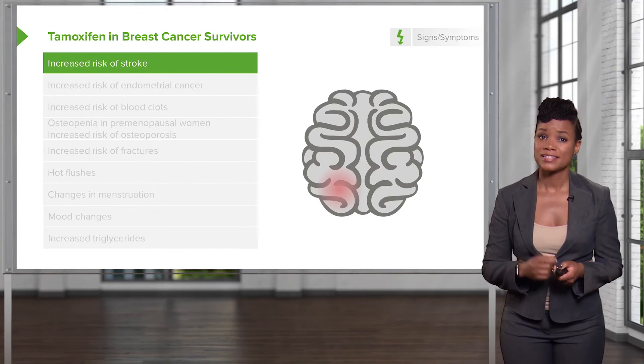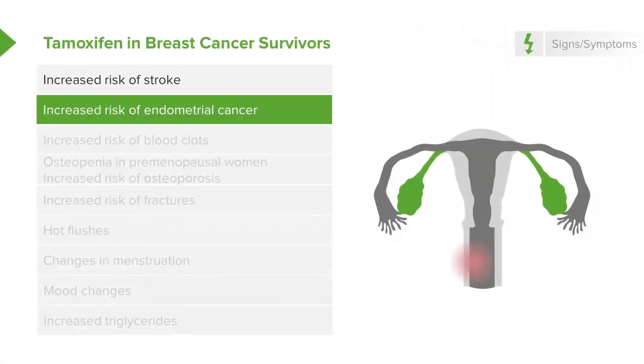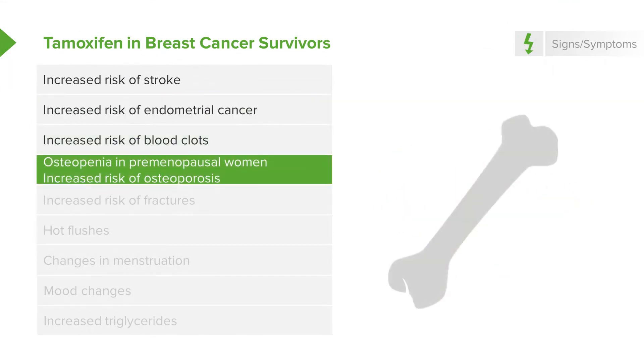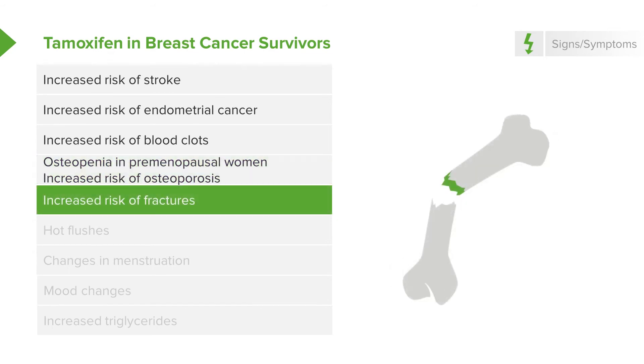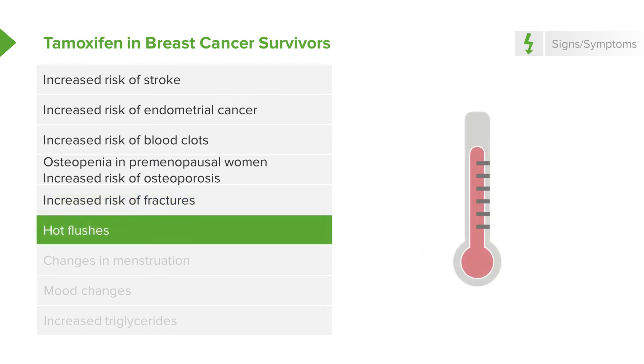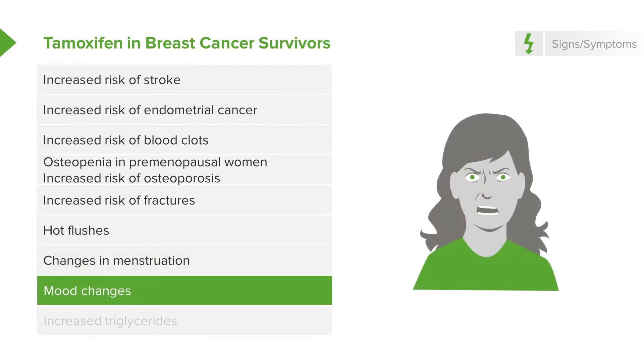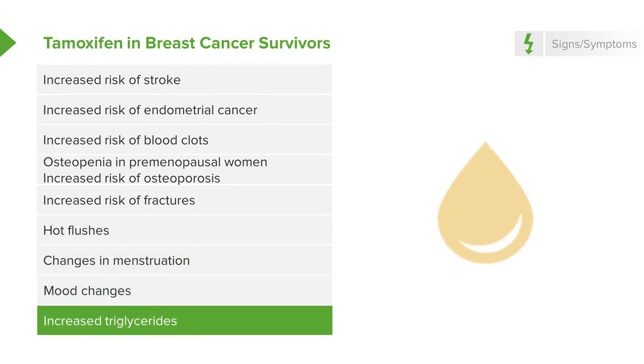Tamoxifen does have risks. There are increased risk of stroke, increased risk of endometrial cancer, blood clots, osteopenia — which is decreased bone density before osteoporosis — increased risk of fractures, hot flushes, changes in menstruation, mood changes, and increased triglycerides, which can cause long-term cardiovascular problems.